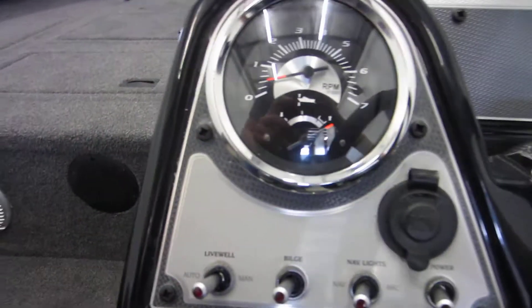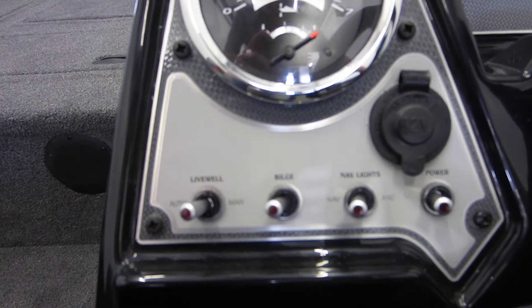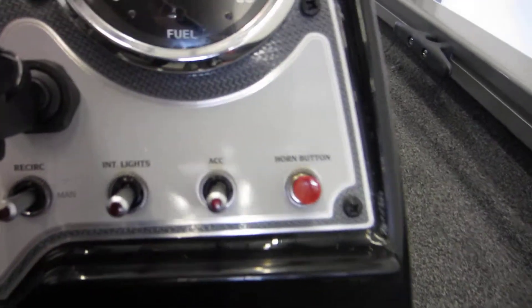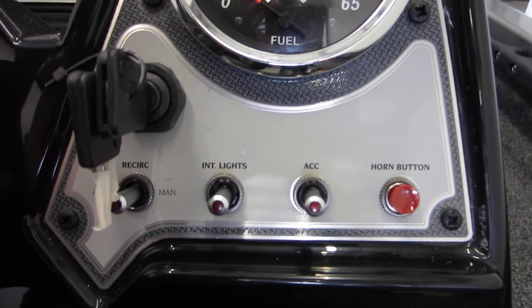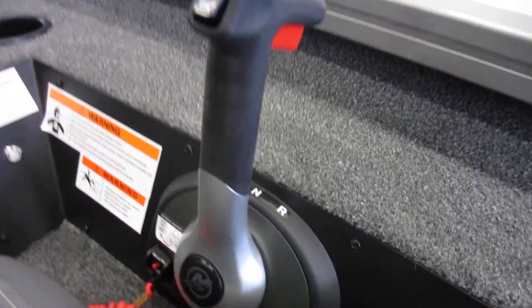It is also equipped with a 12-volt power outlet and lighted helm switches for the live wells, bilge pump, navigation and anchor lights, electric horn, rear live well, and shifter with power trim, and two marine grade speakers.